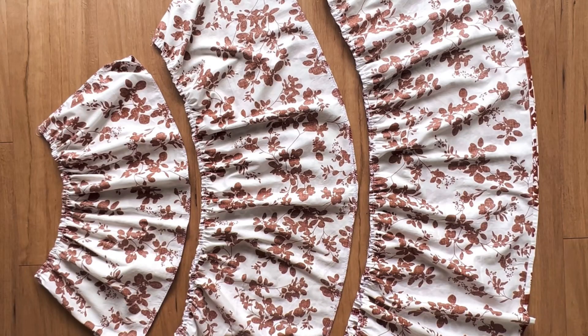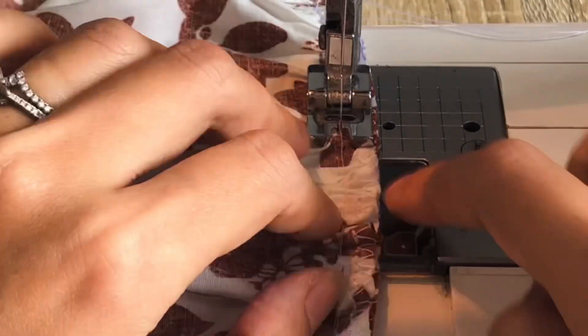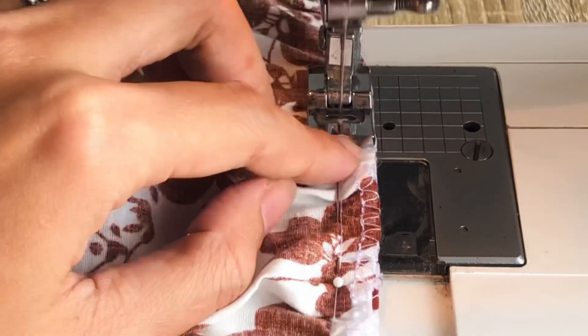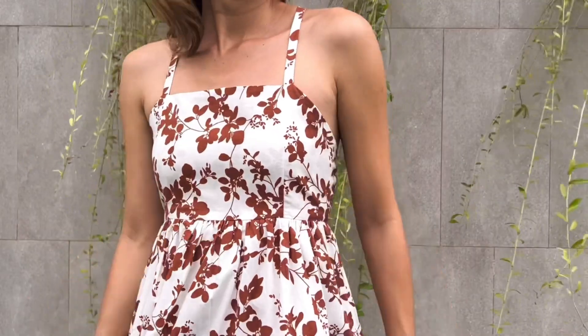And here are the 3 tiers of the skirt part. We just need to connect them together and sew to finish the skirt part of the dress. The last step is connecting the bodice and the skirt part together. And here is the final result — this dress will be perfect for a big day.